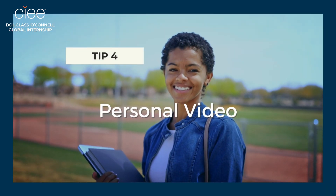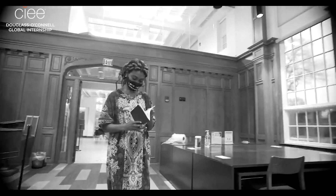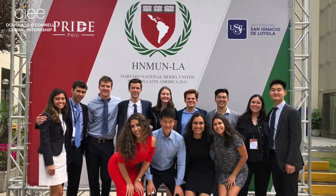Next is the personal video. This video is a chance to tell us your story. You don't need to be Spike Lee — all you need is your phone or computer. Just remember to be yourself, answer the questions, and ensure your face is well lit.